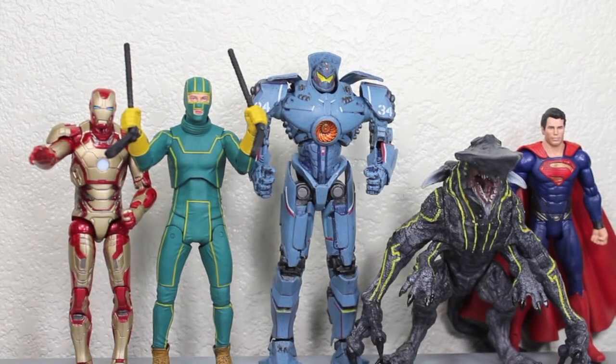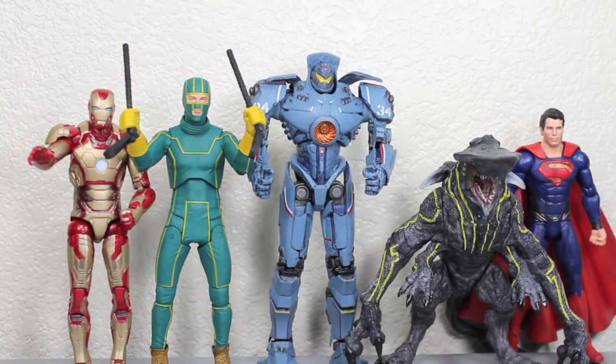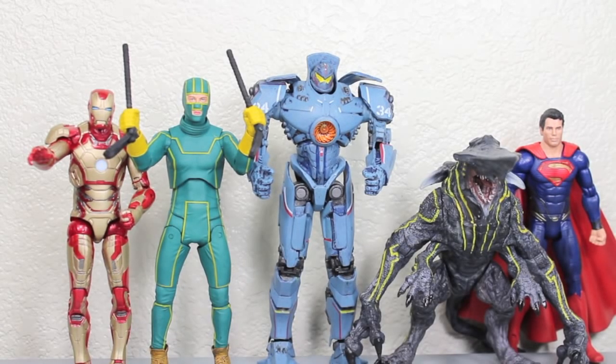Size comparison time. Here you can see Gypsy Danger compared to other figures in the line, like the Kaiju Knife Head — he is a lot taller. Knife Head, as I mentioned in my review, is more hunched over. Compared to other NECA figures like Kick-Ass, Gypsy Danger is taller — about closer to 8 inches. You can see how much taller he is than Marvel Legends Mark 42 Iron Man, the Movie Masters Man of Steel Superman.